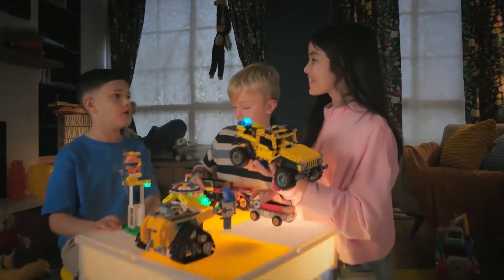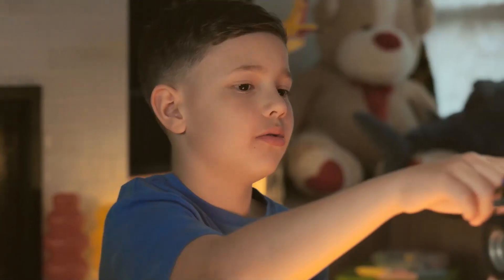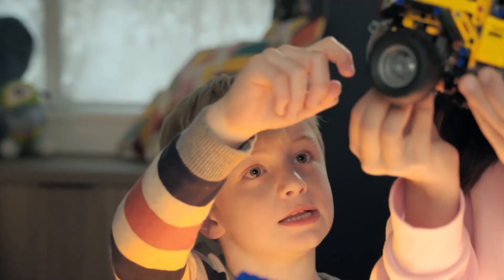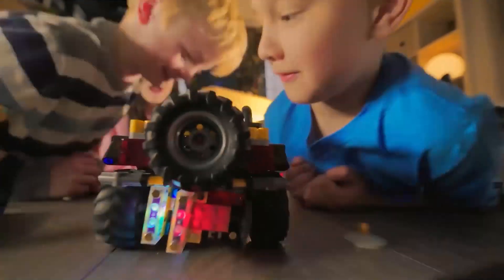Every creation is more than a toy. It is a lesson in perseverance, problem solving, and skill building. No screens, just hands-on invention and ideas brought to life.